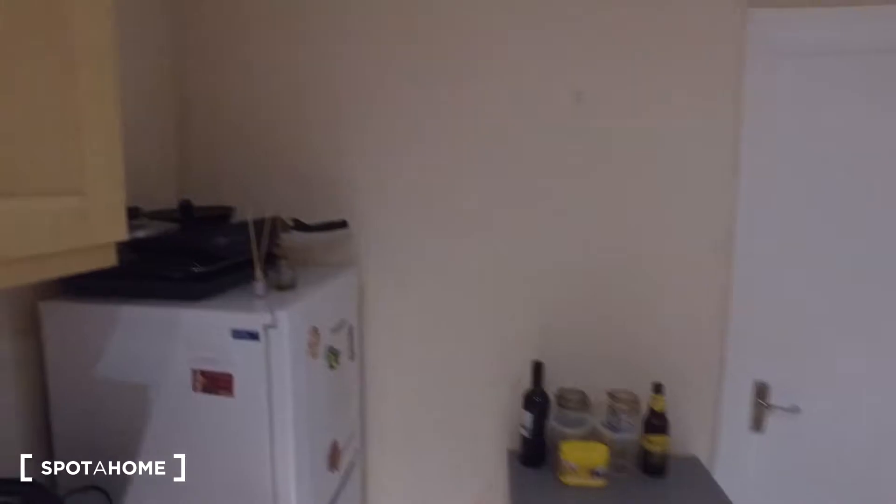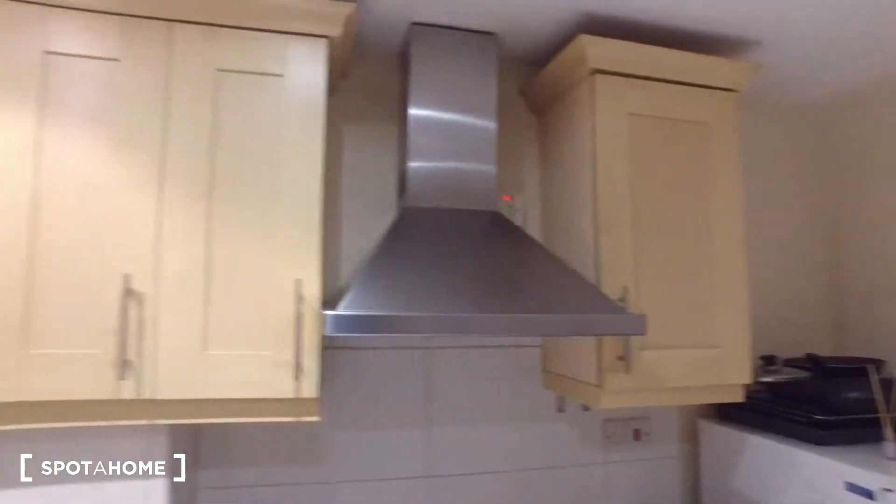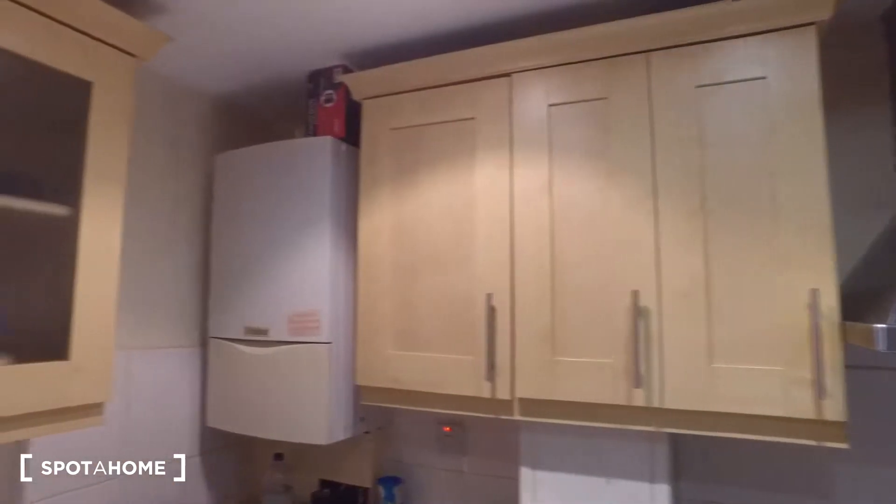Up above we do have a number of cabinets for storage. These ones have glass doors so we can see the plates inside as well. So that's it for this four-bedroom flat in East London — I hope you've enjoyed it, and for more information make sure to check out spotthome.com. Bye!